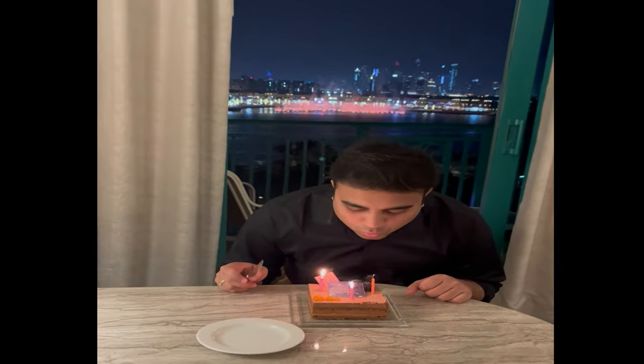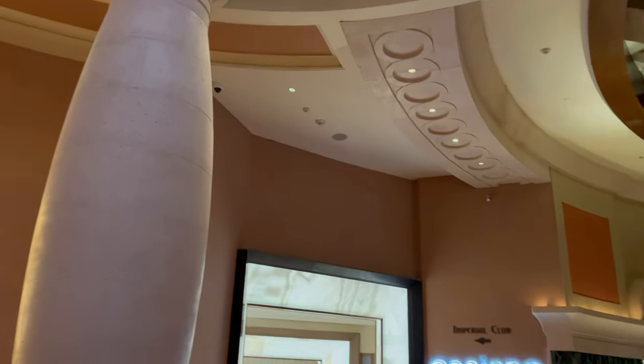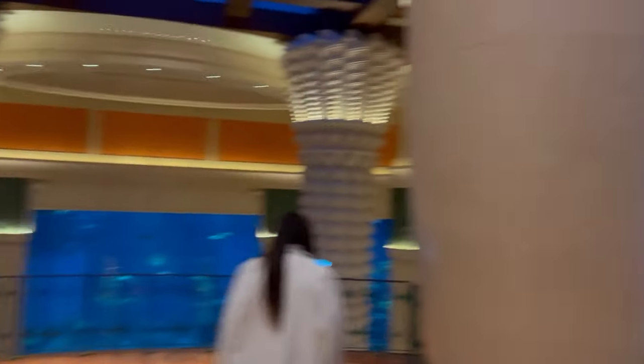Since we came here to celebrate my husband's birthday, we got a perfect spot to celebrate the occasion. It was then time for us to go out and decide where to have our dinner. Since Atlantis has a total of 28 restaurants, bars, and lounges with different cuisines and different budgets, it was a tough choice.